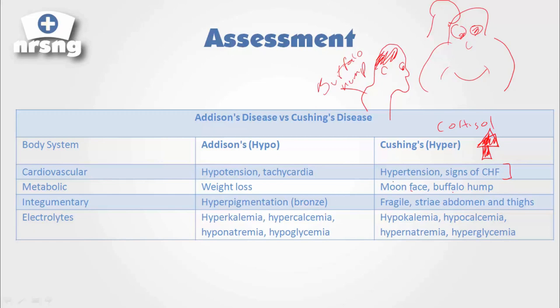Where we're getting all that weight loss with Addison's disease, here in Cushing's disease we're getting all this excessive weight gain. The patient begins to feel very fragile and their skin is very fragile. They get striae on their abdomen and thighs — these little lines that work their way up. We get the opposite electrolyte imbalances: hypokalemia, hypocalcemia, hypernatremia, and hyperglycemia. With hypernatremia, we're going to start retaining fluid, pulling water along with all that sodium in the blood.